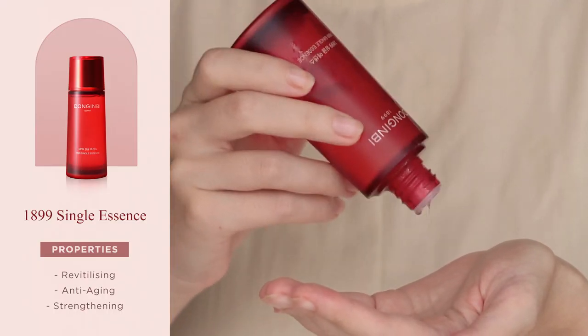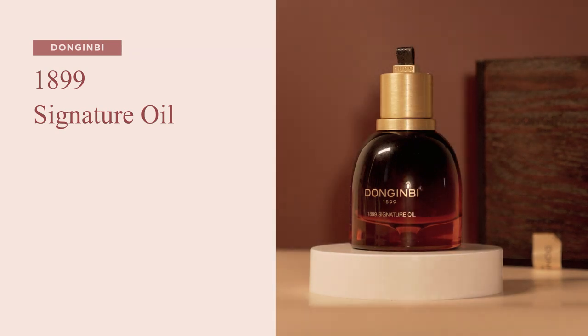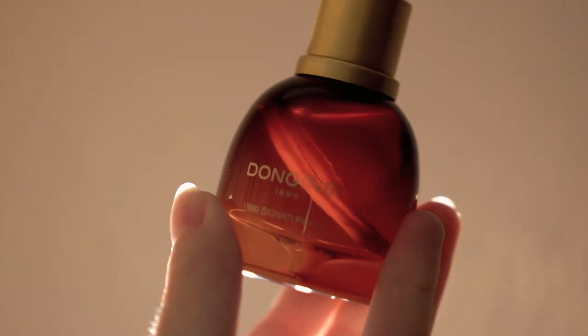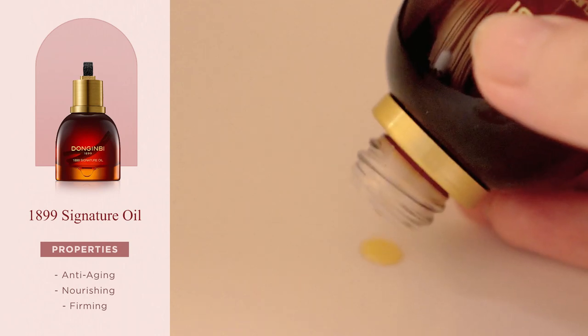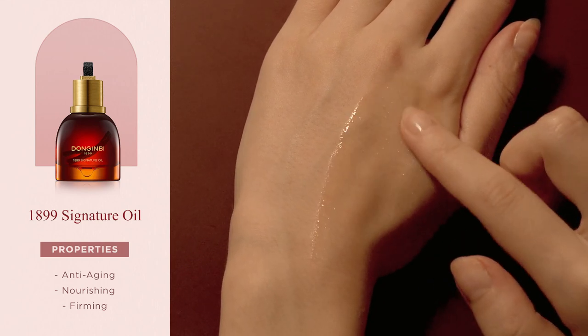It's a watery formula that sinks into the skin and works wonders to revive complexion and strengthen skin's defences. Next, we have the 1899 Signature Oil — without any doubt Donginbi's masterpiece. It's a face oil made of 100% pure and unfiltered red ginseng oil, and it's the perfect embodiment of the values and expertise that made the CheongKwanJang brand a household name for over a century. It was my first Donginbi product and the one I've repurchased the most. It's a highly concentrated formula I like using as a targeted treatment at the end of my night skincare routine, when my skin feels especially dull and flaky.